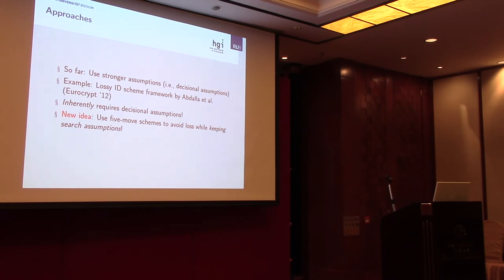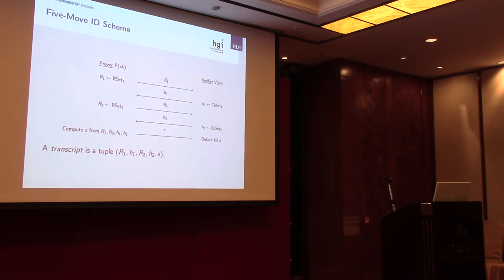Let's look at the generic five-move identification scheme. It is basically the same as the three-move case, but we additionally have two more rounds: an additional round of commitments and an additional round of challenges, which precede the original three rounds. The first-round commitment is R1, the first-round challenge is H1, the second-round commitment is R2, and the second-round challenge is H2. The answer S is computed from all of these values, and the verification procedure also depends on all of them. A transcript is a valid tuple that can occur in a run of this five-move identification scheme.